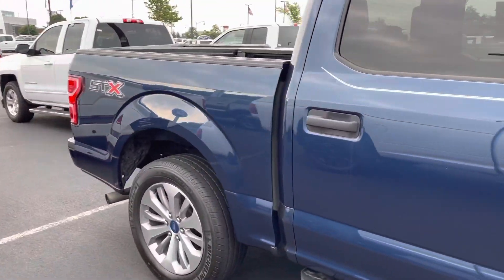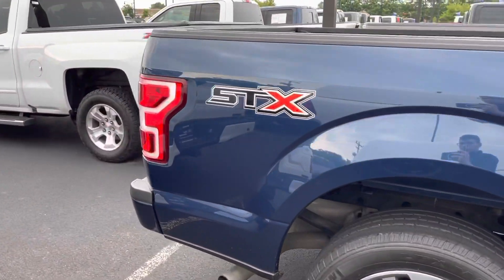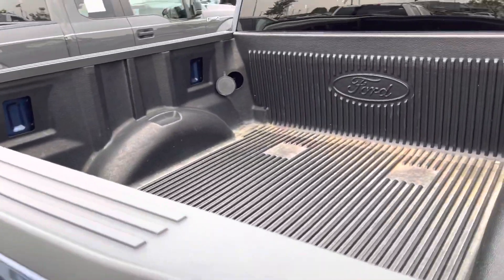Looking on the exterior, this vehicle does not have any noticeable body damage whatsoever. It does have a drop-in bed liner.